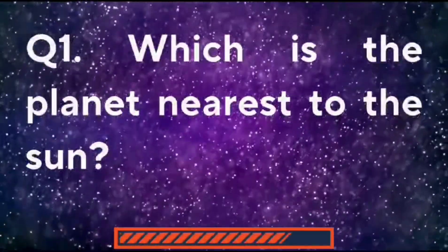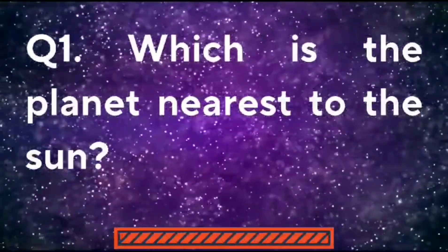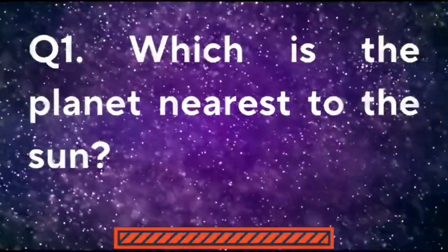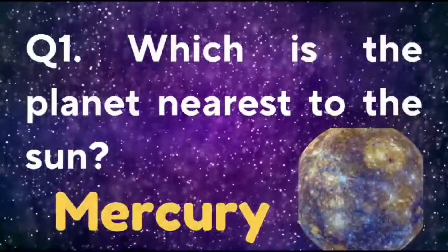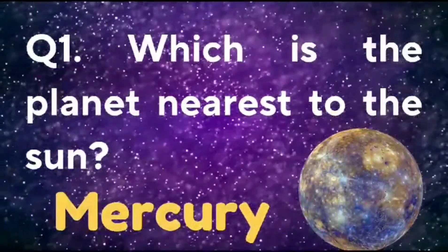First question: which is the planet nearest to the sun? The planet nearest to the sun is Mercury.